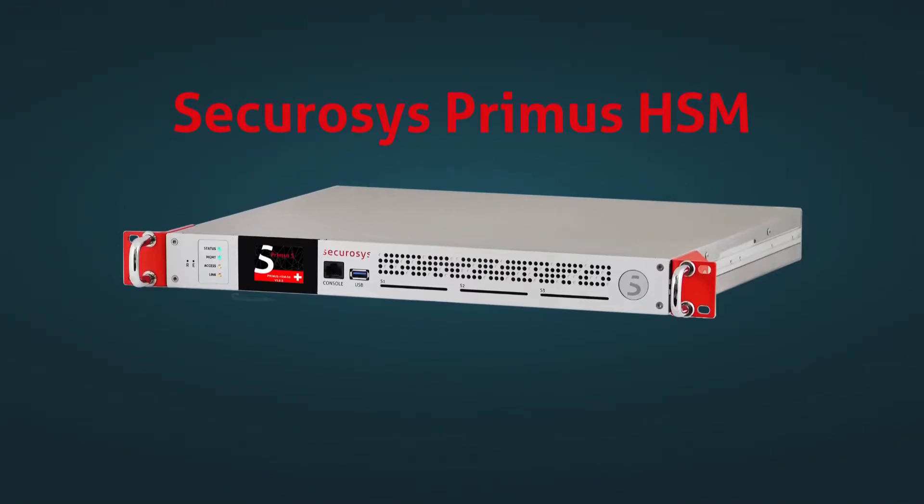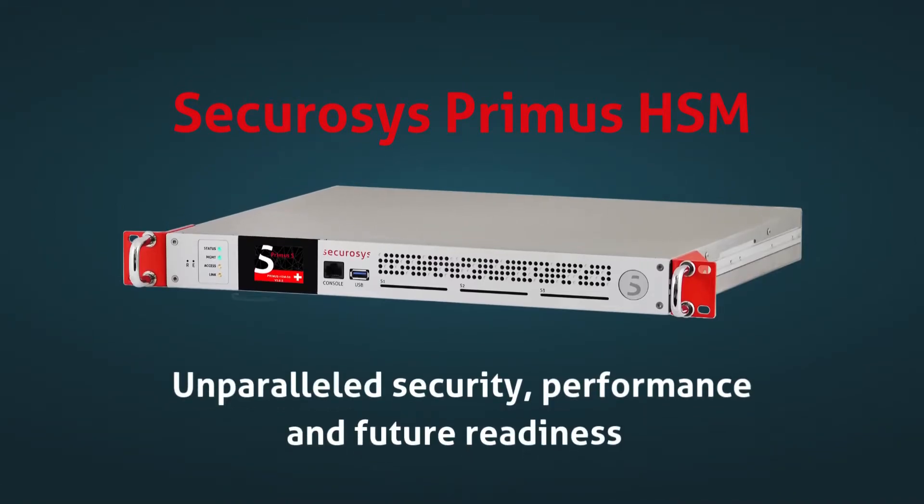Choose Securosis Primus HSMs for unparalleled security, performance, and future readiness.